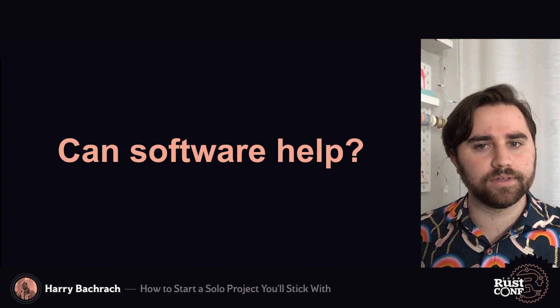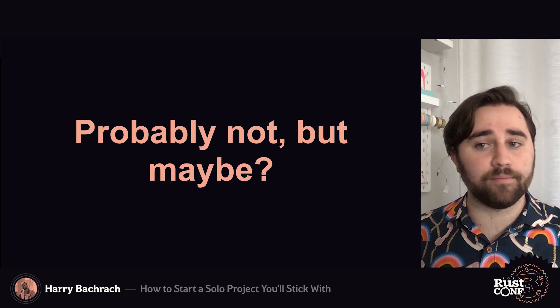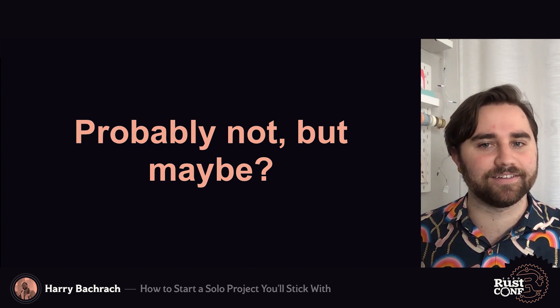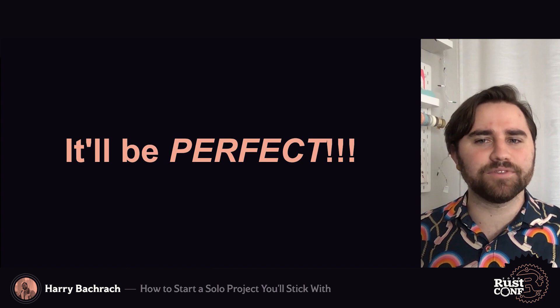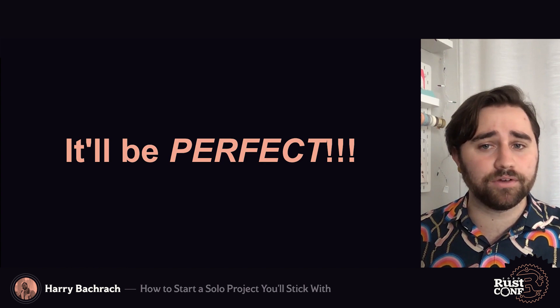So can software help? Probably not — software can be pretty bad — but maybe. I've been looking to make something in my spare time. I'm primarily a front-end developer, but I've been hearing about Rust web server projects like Actix and Rocket. Maybe I can make a web app or something. You'll be able to upload pictures of your plants over time, give them names, it'll tell you when they need to be watered, which soil type they need, and where to find that soil. Tons of features.